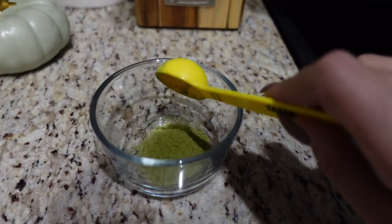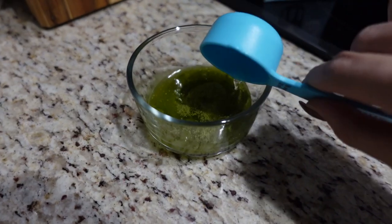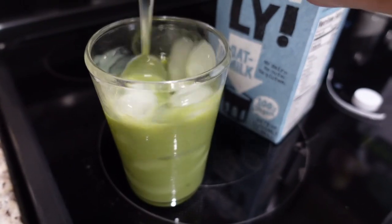I am making an ice matcha latte and I am very excited. Just adding some oat milk, matcha, more oat milk. Well, this is delicious. I swear, this tastes exactly like the one from Starbucks — actually, I think it's better. If anyone cares, it's the Jade Leaf brand.